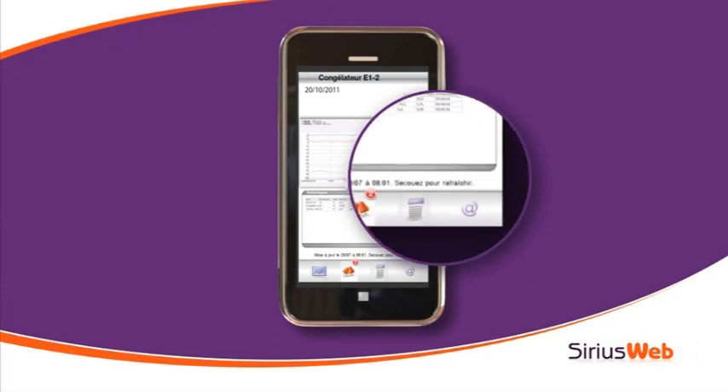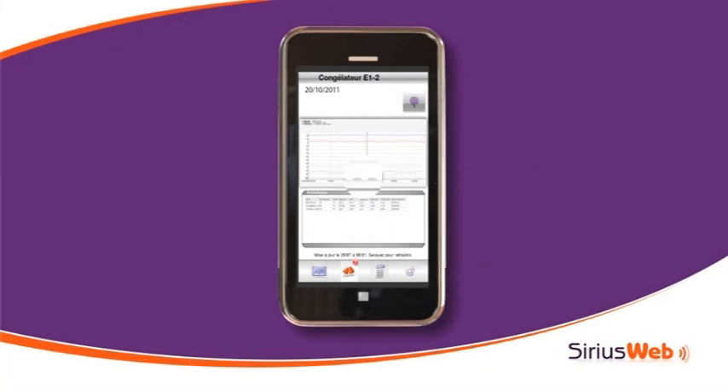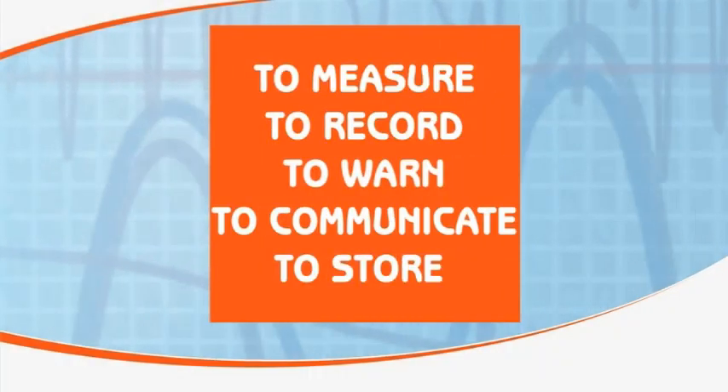SiriusWeb — your constant monitoring partner. With SiriusWeb, your facility is safe. To measure, to record, to warn, to communicate, to store.